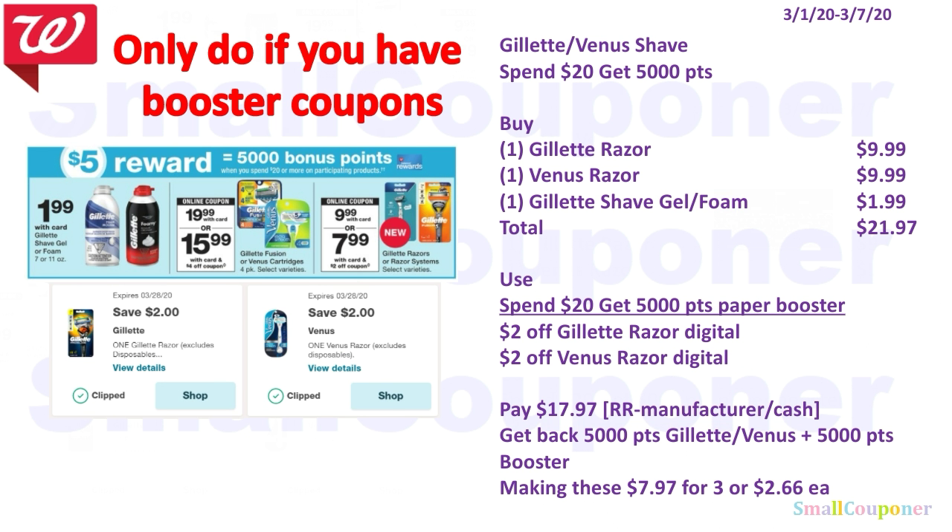Or you can do this deal instead: buy one Gillette razor for $9.99, one Venus razor for $9.99, and one Gillette shave gel or foam for $1.99. Use the Spend $20 get 5,000 points paper booster, $2 off Gillette razor digital, and $2 off Venus razor digital. You'll pay $17.97. You must use a registered reward that says Manufacturer Coupon, or pay cash. Get back 5,000 points for the Gillette or Venus deal and 5,000 points from the booster coupon. Making these $7.97 for three, or $2.66 each.